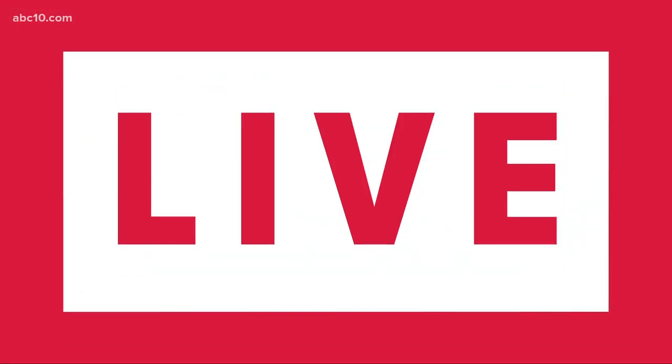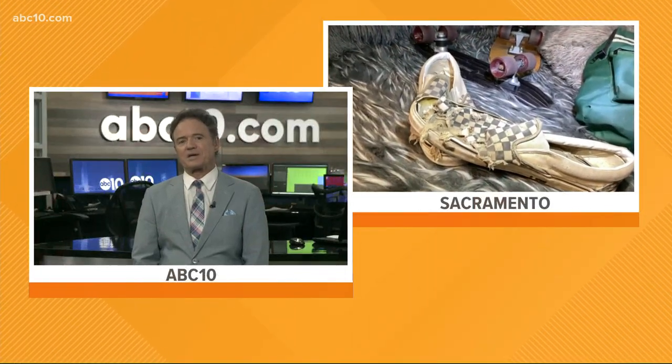A new car is driving into the California Auto Museum, once owned by a very famous actress. Mark Allen tells us more about the new addition that's rolling in.